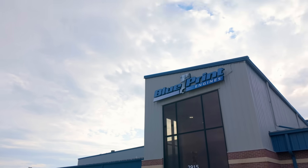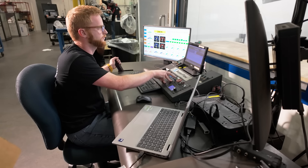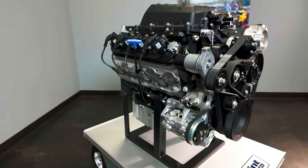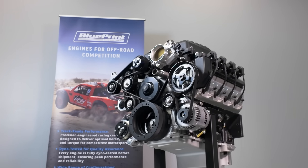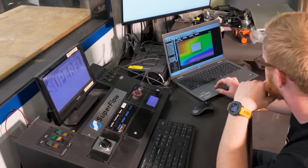At Blueprint, we took everything that makes the LS great and improved it for the aftermarket industry. Our LS compatible engines maintain 100% compatibility with GM platforms, but feature improved casting, tighter tolerances, and full dyno testing guaranteed before delivery.